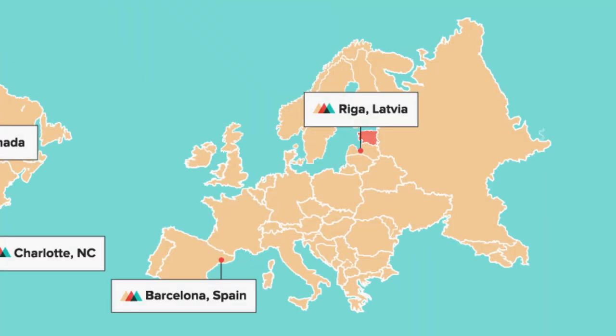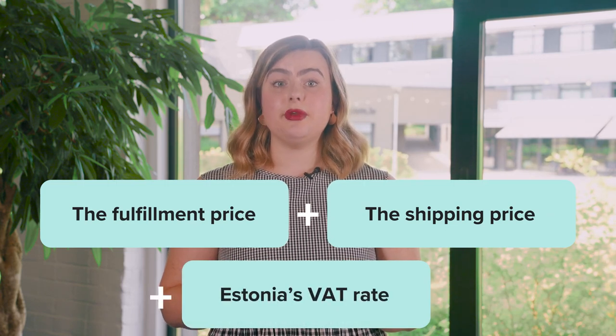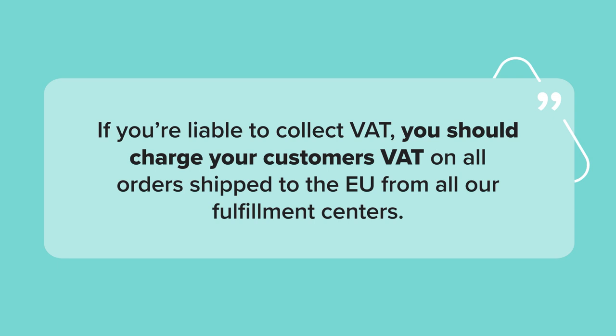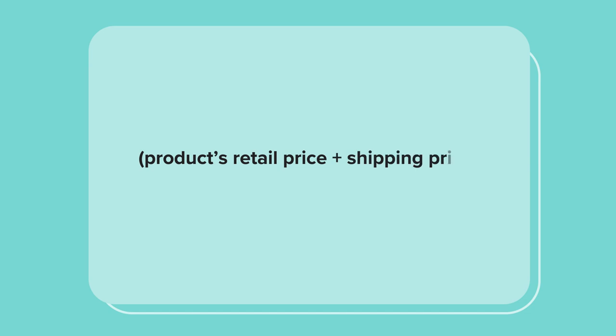Let's say that a customer from Estonia buys a product that's fulfilled in one of our US fulfillment centers. Printful will charge you for the fulfillment price, the shipping price, and Estonia's VAT rate of 20%. In this example, VAT will be charged only if the product price in the order is below €150. If you're liable to collect VAT, you should charge your customers VAT on all orders shipped to the EU from all of our fulfillment centers. Similar to how Printful calculates the VAT charge, you should also calculate how much you charge your customer.